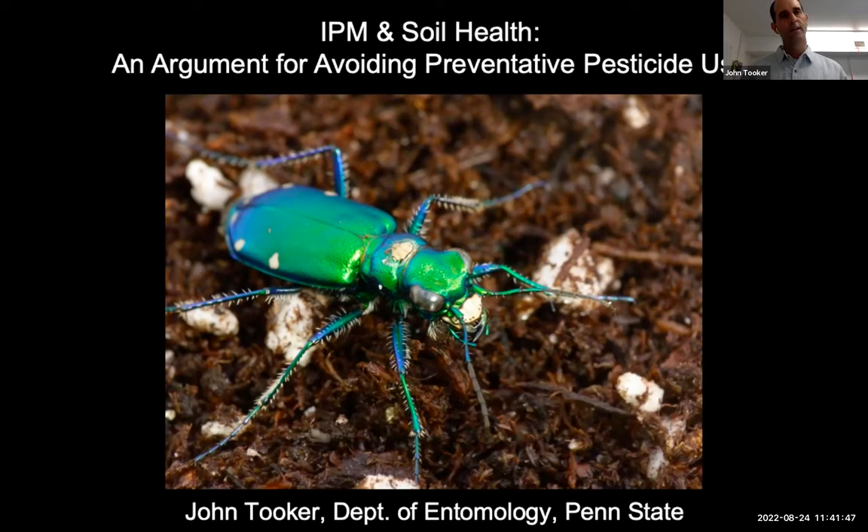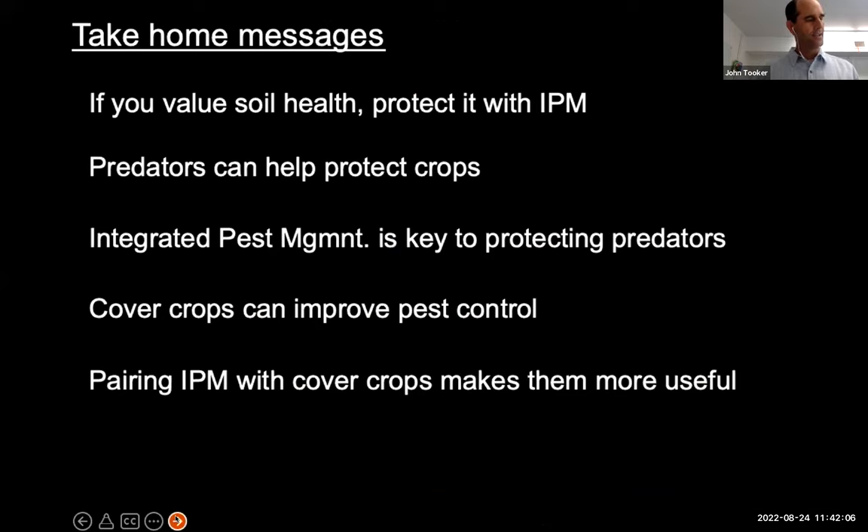I'll be talking today about the intersection of soil health and integrated pest management, which I see as an argument for avoiding preventative insecticides, really, but pesticides more broadly. I think you'll understand what I'm getting at when I get going.